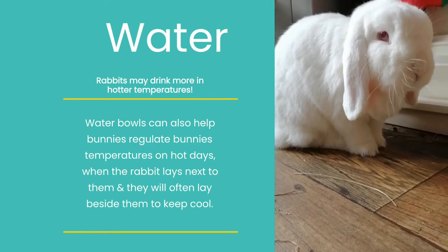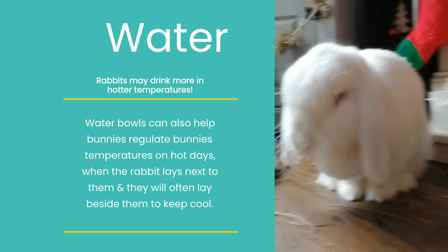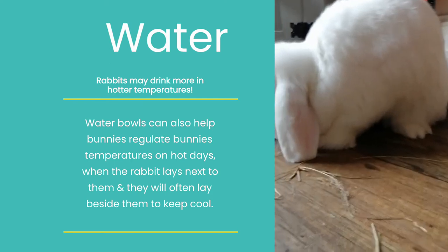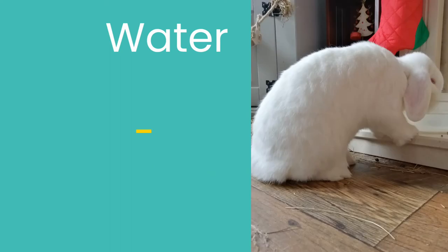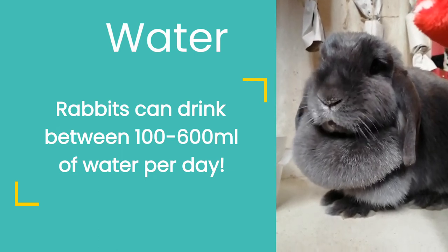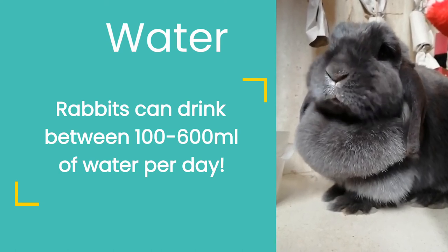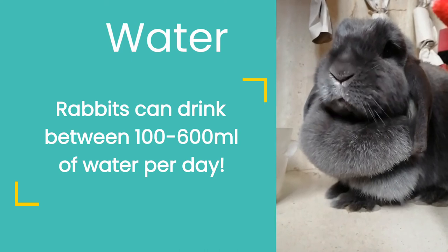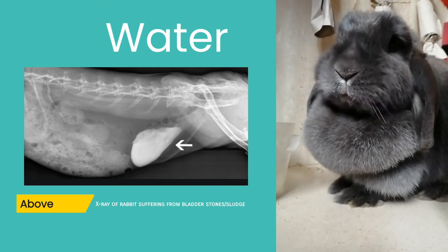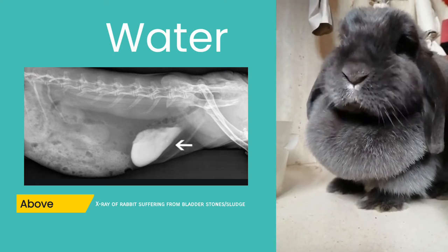Perhaps one of the most overlooked nutrients, but just as crucial, is water. Water intake for rabbits can vary with your bunny's age and lifestyle, and will also change due to environment and temperature. An adult rabbit typically consumes 100 to 600 millilitres of water per day — the same as a small dog. Water is essential as it helps carry nutrients to cells and oxygen to the brain, and helps flush out toxins and waste. Inadequate water consumption has been linked to rabbits developing urolithiasis, a condition where calcium builds up in the bladder causing painful sludge or stones within the urinary tract.